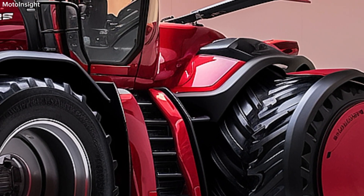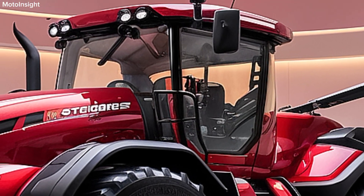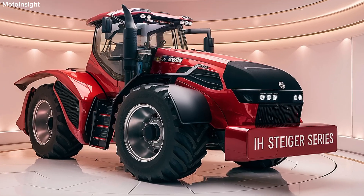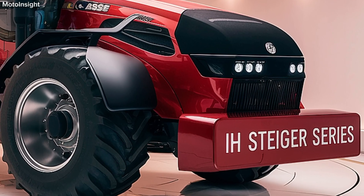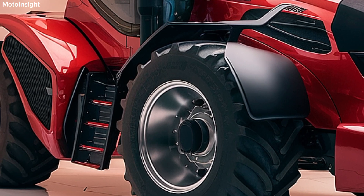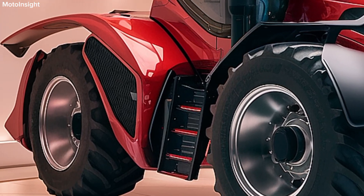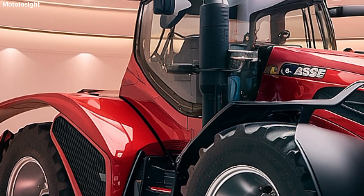This versatility makes it suitable for a wide array of tasks, from large-scale tillage to heavy-duty hauling. The backbone of these tractors is the proven FPT Industrial engine, which not only delivers powerful performance but also meets the latest Tier 4 emission standards, ensuring compliance without sacrificing efficiency.